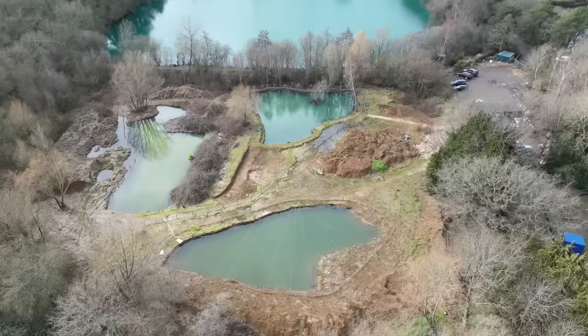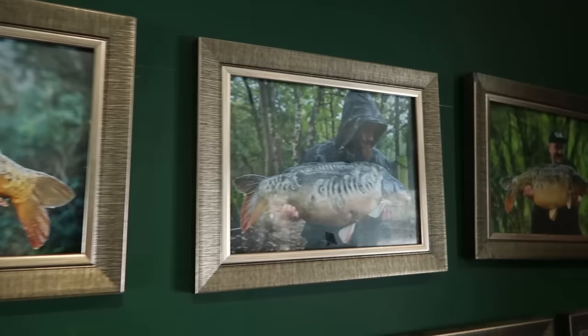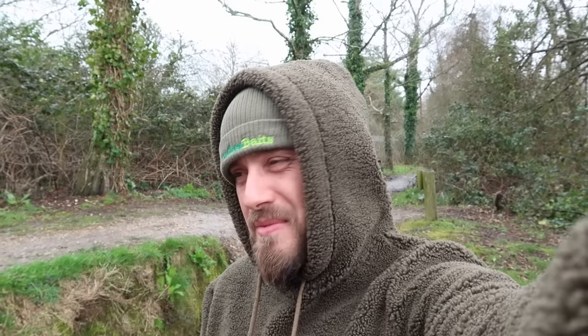Hey, what's going on guys, it's Ben from Parker Baits. I'm going to make this a quick intro because it's absolutely smashing it down. I'm at Lynbrook Fisheries, quite local this time. I'm here for the next 24 hours or so and I'm going to bring you my journey. Hopefully I can nick a couple of fish — this place is the home of some absolute worldies, some real nice scaly ones. I've already got a rod out but I'm getting soaked at the moment. Give us a thumbs up, comment below, smash that subscribe button so you don't miss any videos.